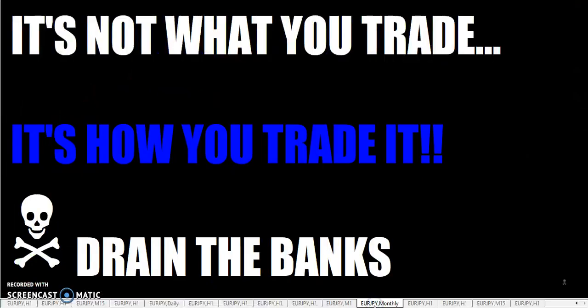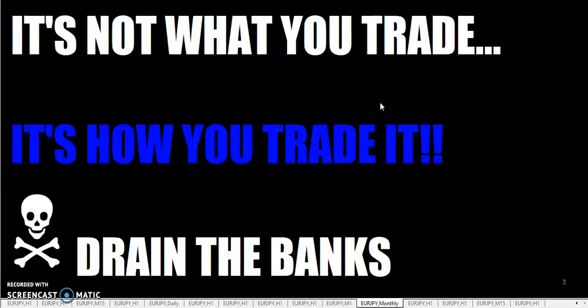So that's it for today, fellow traders. Once again — the open, simple horizontal line, and you can use it to be profitable. Because it's not what you trade, it's how you trade it. So go out there and drain the banks.